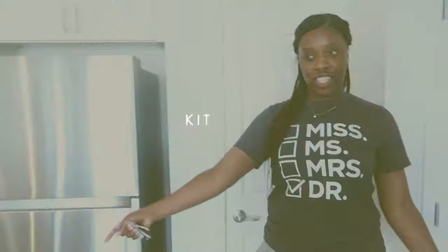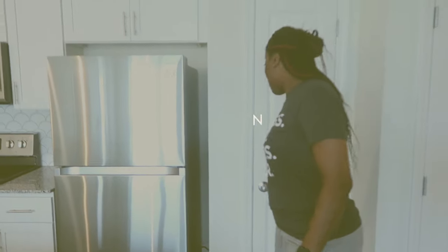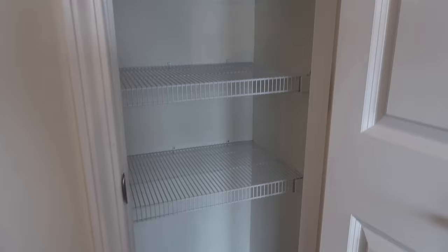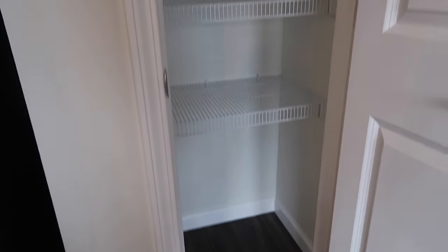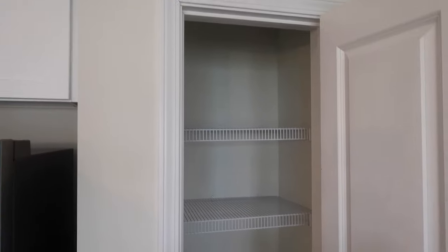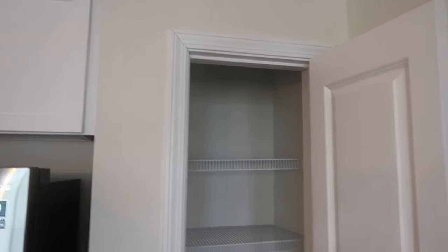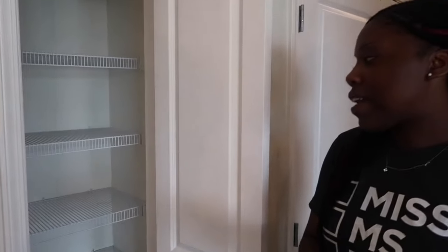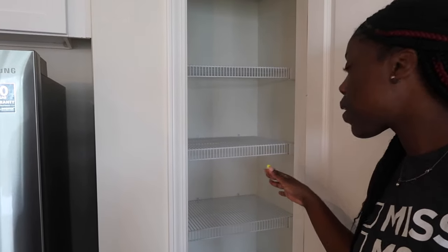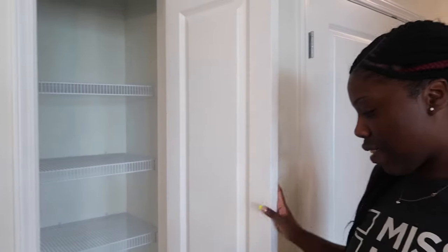We have the pantry right here. It's a small, humble pantry, but I've never had a pantry. So to me, this feels like a mansion-sized pantry — an amazing pantry. I'm so excited. Home Edit is going to be all up in and through here. I already have a container. The only thing about it is that it's deep more than it is wide, but we're going to make it work. I'm super excited about this.